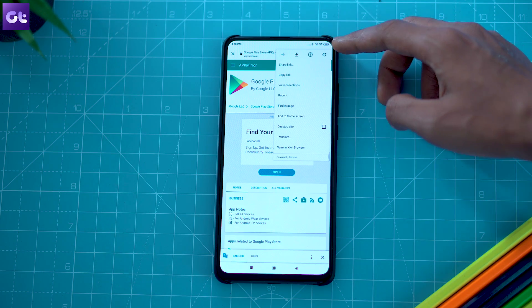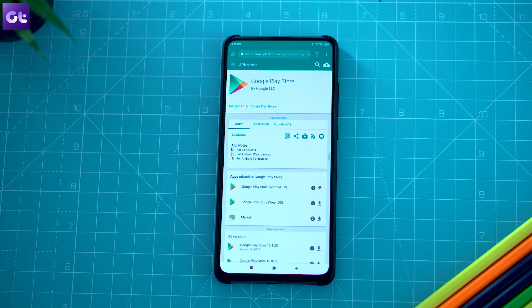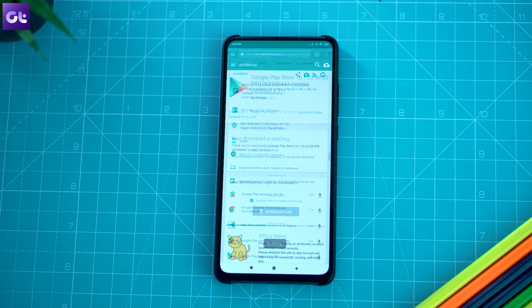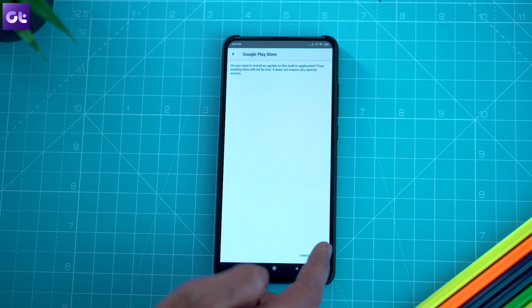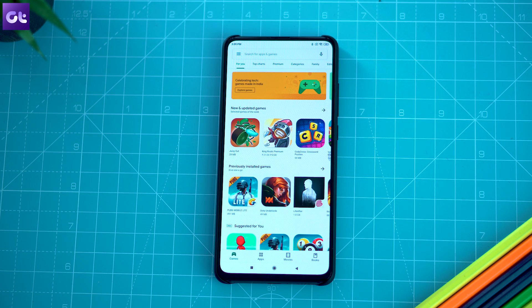You'll find the link to the APK in the description below, but it will not be a direct APK link. However, you can just land on that page and select the latest Play Store APK that is compatible for your phone. Once you have downloaded the APK, tap on it to trigger the installation process. Grant all the necessary permissions and you're good to go. You should now have the latest version of Play Store on your phone.